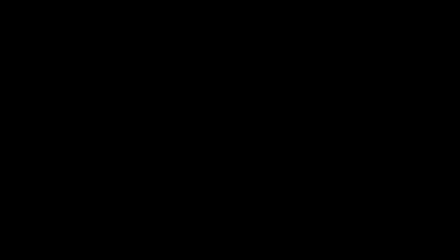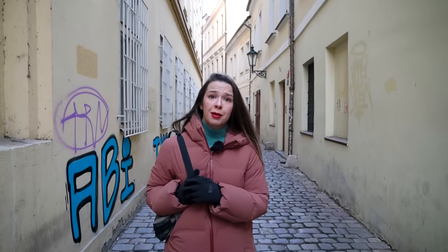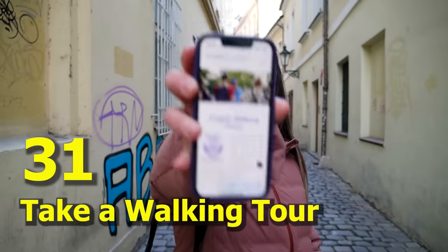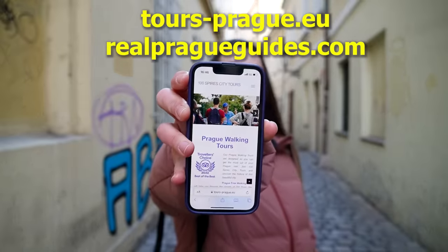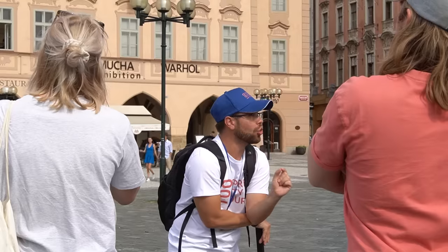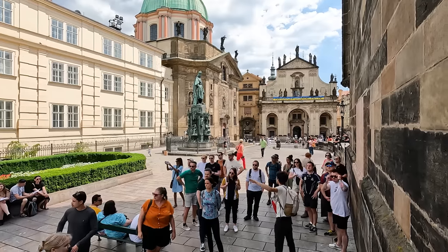A bonus thing to do: if you're lost in Prague or missing some company, we're happy to help because we run free tours every day. Go to our website to sign up and explore Prague with my wonderful, smart, funny, and charming friends and colleagues — I swear they didn't make me say that. See you guys in Prague, bye!